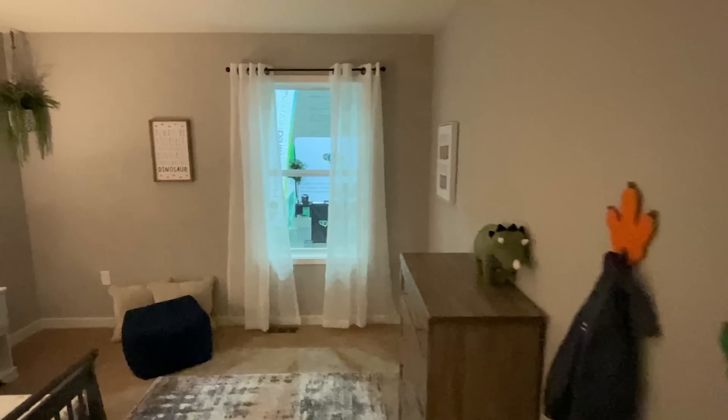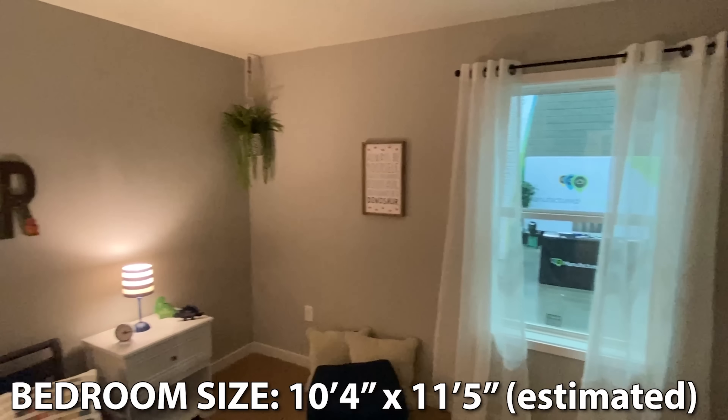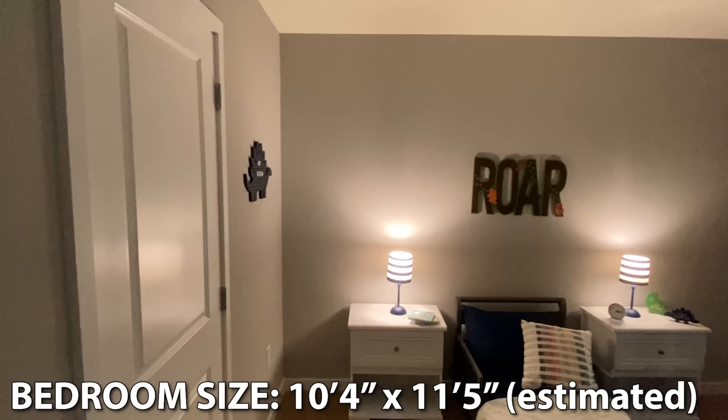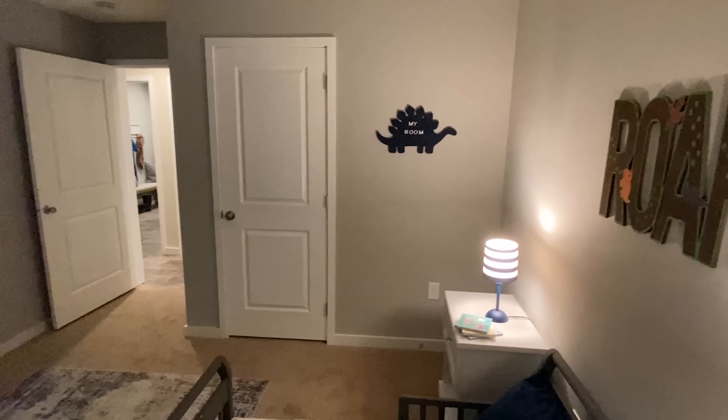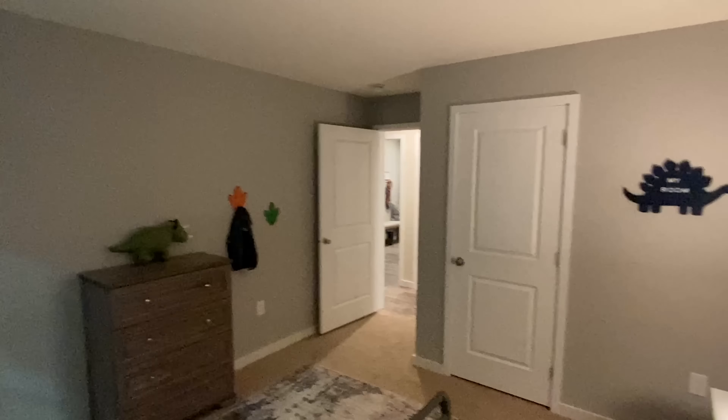Let's walk into the first bedroom of the tour. Cullen would love this — if you watch the channel closely you know my son loves dinosaurs. Actually, as I'm recording this, he and his mom went on a little trip to Birmingham doing all kinds of animal type stuff. He's a huge animal fan and he would absolutely love this room. This is an ideal kids' room for sure.